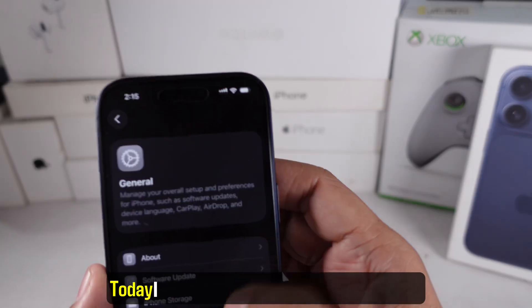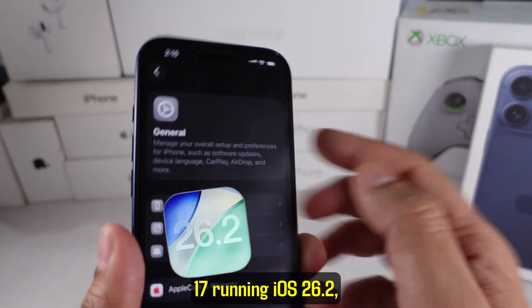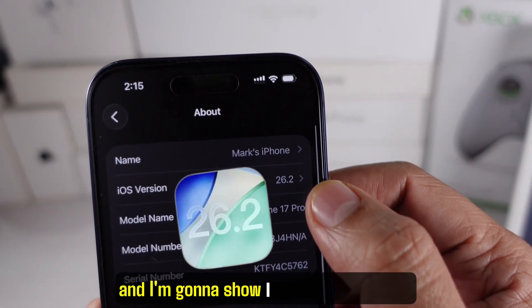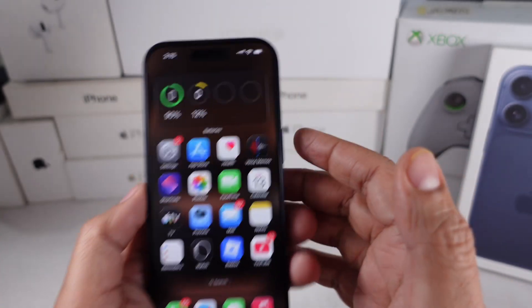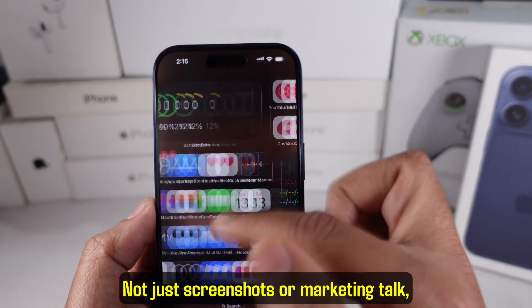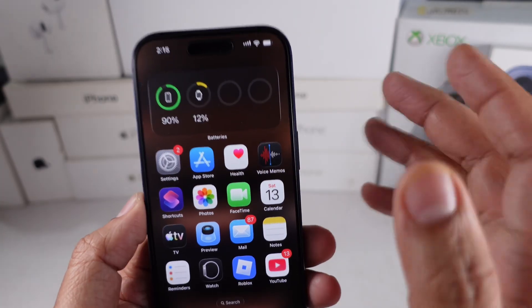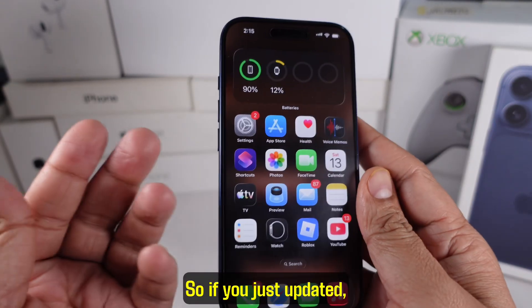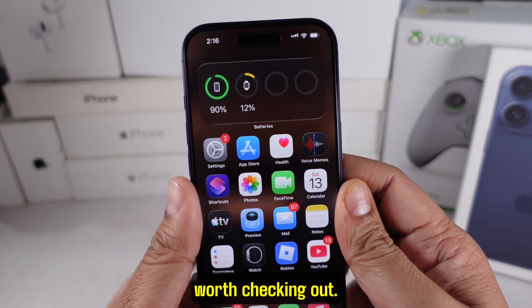Hey guys, welcome back. Today I'm sitting right here with my iPhone 17 running iOS 26.2 and I'm going to show you exactly how this update feels in real life. Not just screenshots or marketing talk, but actually using the phone side by side with you. So if you just updated or you're thinking about updating, this review is going to help you decide what's worth checking out.